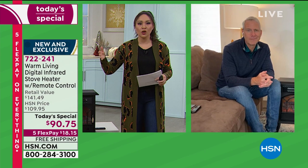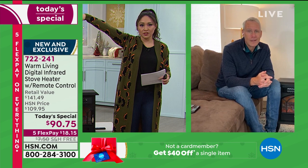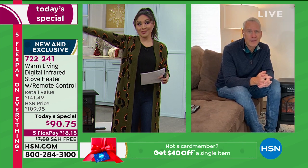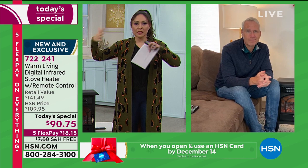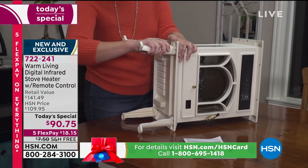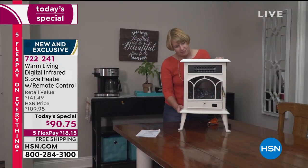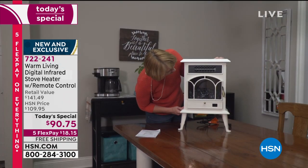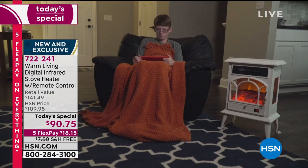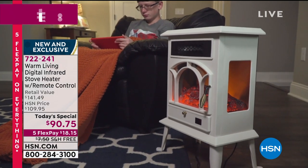A customer, Debbie D, shared that she gifted this to her grandmother-in-law whose heater had gone out. While waiting for a repair technician, this was a necessity. Her grandmother-in-law now uses it year after year. It's a beautiful decor piece for your home with a little bit of luxury, but also something practical that saves money. Heaven forbid your heater goes out - as long as you have electricity, you have warmth.